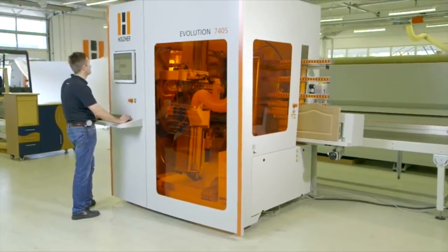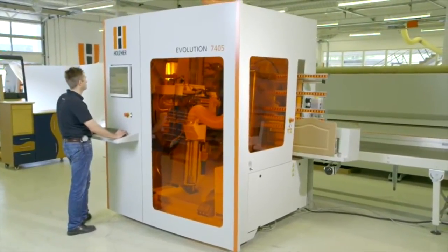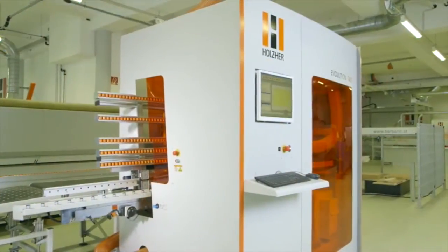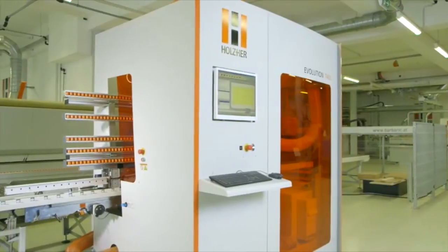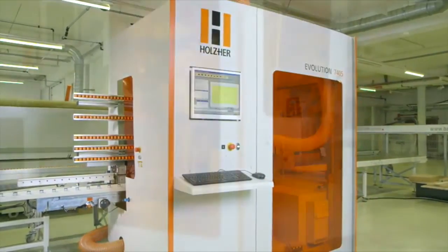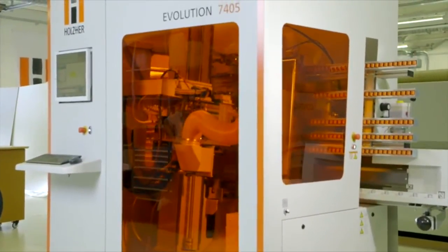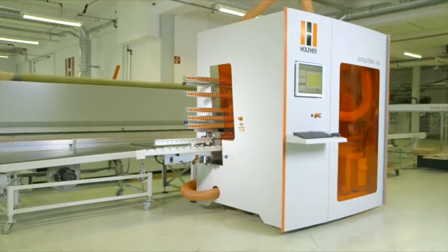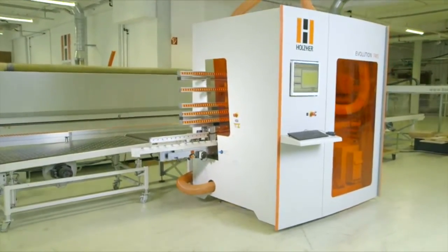The Evolution series — vertical CNC machining centers from Holzhair. Using energy saving and extremely precise direct drive motors, as well as other high-quality components providing long-term value. Minimal installation time and a short learning curve make for a low hourly machine rate and a fast return of investment. Yet another benefit from Holzhair.